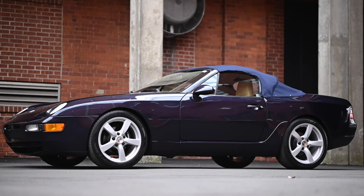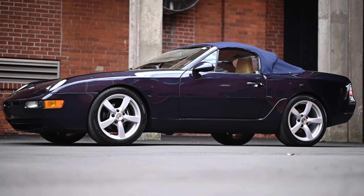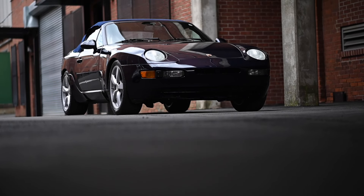This 968 comes with 48,765 miles on it and it starts, runs, and drives great.